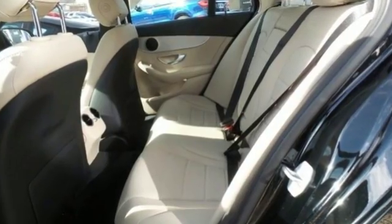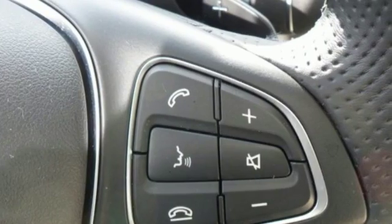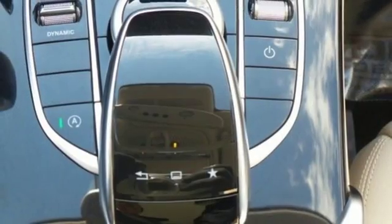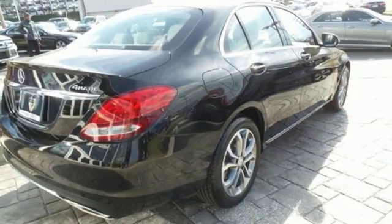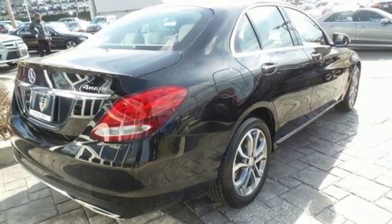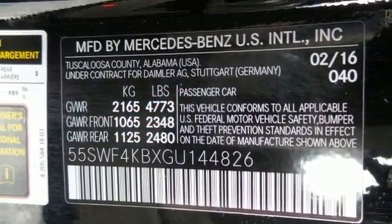The 241-horsepower 2-liter turbocharged engine paired with 7-speed automatic transmission with shift paddles and dynamic select read your mind and respond to your desires. Inside the stylish cabin, the power driver's seat with memory adjusts to and supports each driver uniquely, and Mercedes M-Brace keeps you connected, entertained, and more productive.